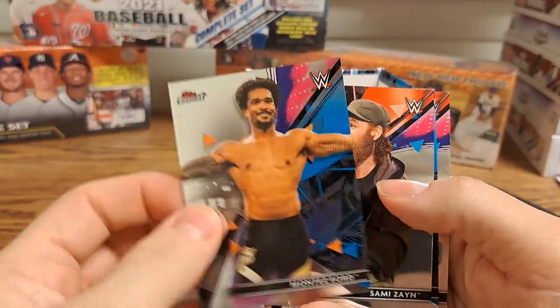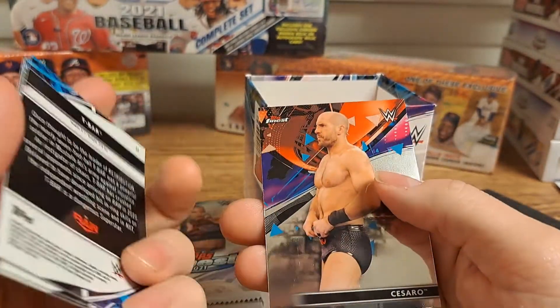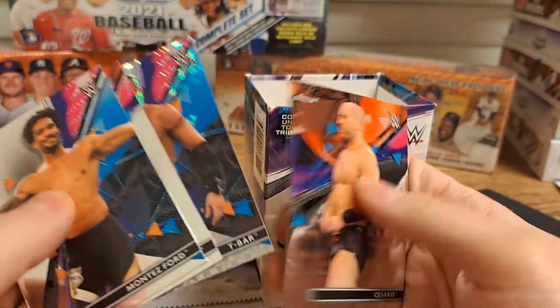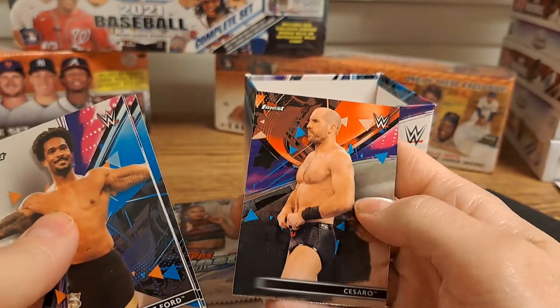Montez Ford, Sammy Zane, got a T-Bar rookie card, an X-Fractor, and a Cesaro.